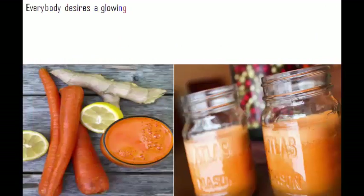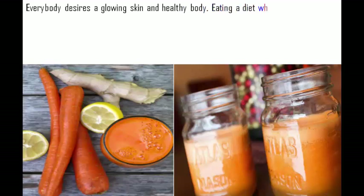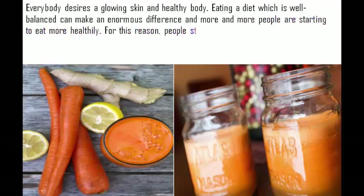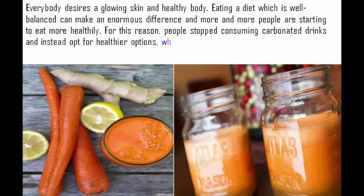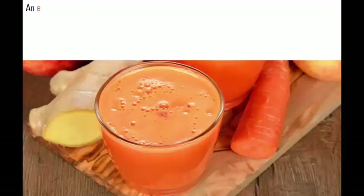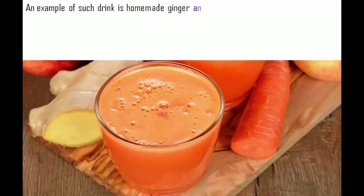Everybody desires glowing skin and a healthy body. Eating a well-balanced diet can make an enormous difference, and more and more people are starting to eat more healthily. For this reason, people are stopping consuming carbonated drinks and instead opting for healthier options, which can be easily prepared at home with just a few ingredients. An example of such a drink is homemade ginger and carrot juice.